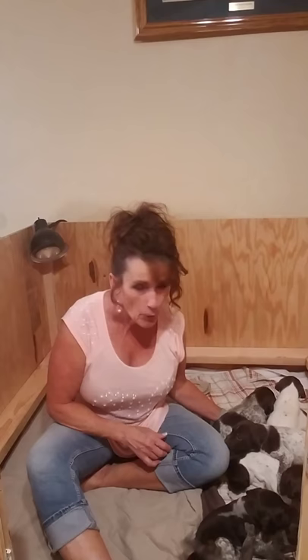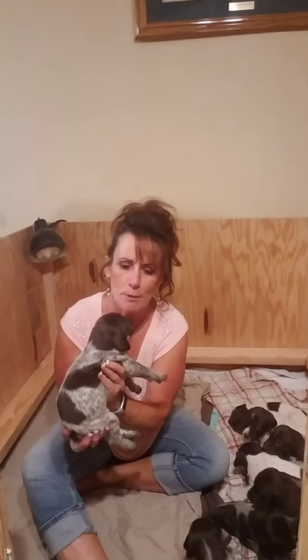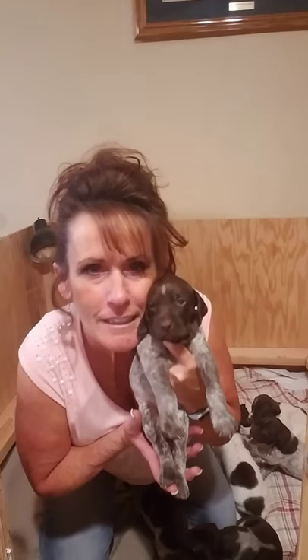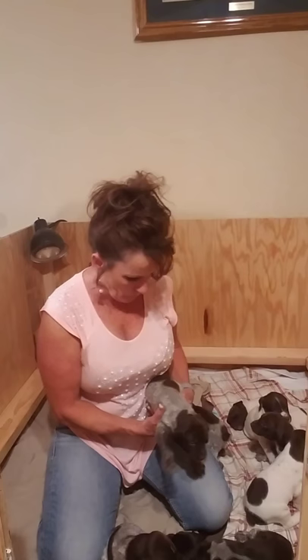I'm going to give you a rundown puppy by puppy because there's some that are requesting it. This little girl is a ticked liver patch — she's got a strip on her head, just a little thin strip. They're all kind of milk drunk and playing but so healthy. Look at that face — that's a little girl, and nobody's really officially picked yet.